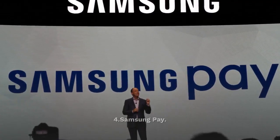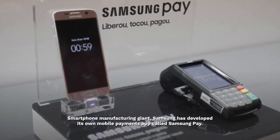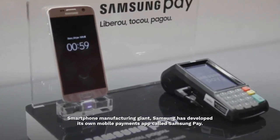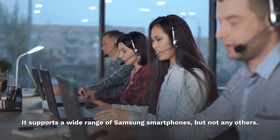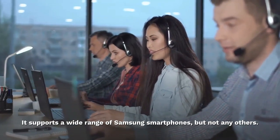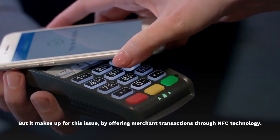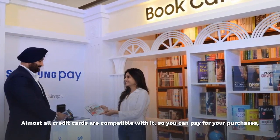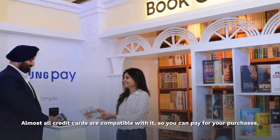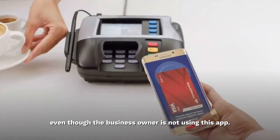Samsung Pay — smartphone manufacturing giant Samsung has developed its own mobile payments app called Samsung Pay. It supports a wide range of Samsung smartphones, but not any others. However, it makes up for this by offering merchant transactions through NFC technology. Almost all credit cards are compatible with it, so you can pay for your purchases even though the business owner is not using this app.